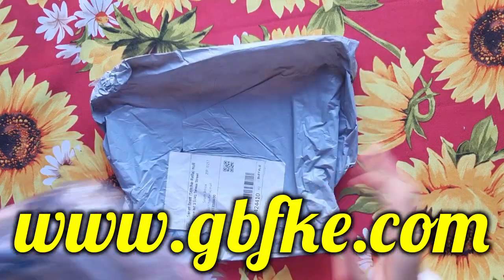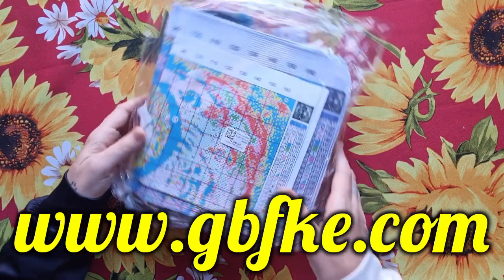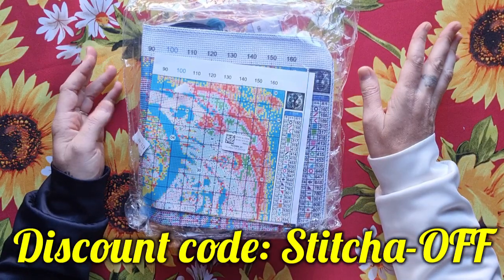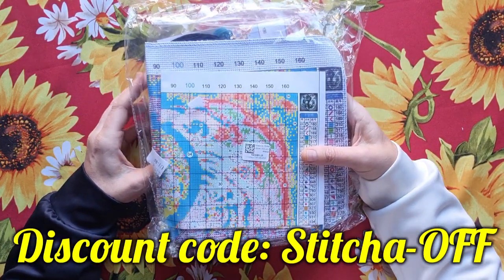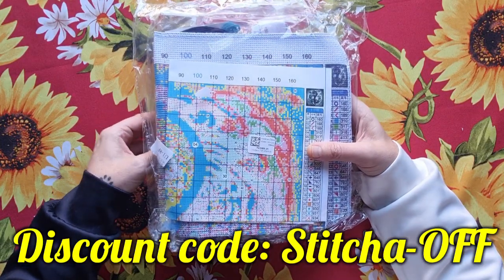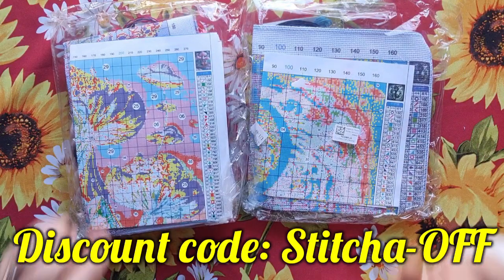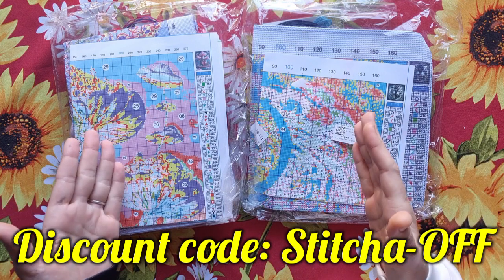What I love about this company is the customer service - for me, customer service is extremely important. You can buy here with all the trust in the world. Remember, if you buy newer things that aren't in stock it's pre-sale, so it takes longer to ship. Otherwise it is super fast.